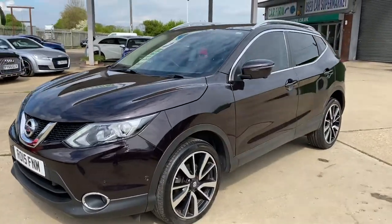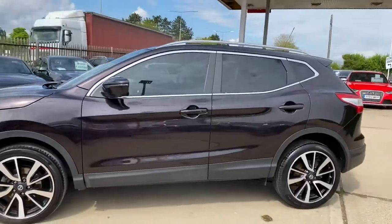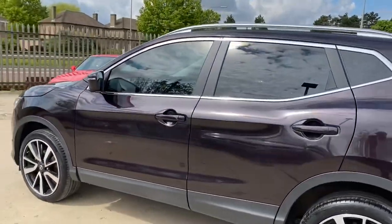Hello and welcome to CarFirm. Today we have our 2015 Nissan Qashqai, and this vehicle has an automatic gearbox for the diesel engine.